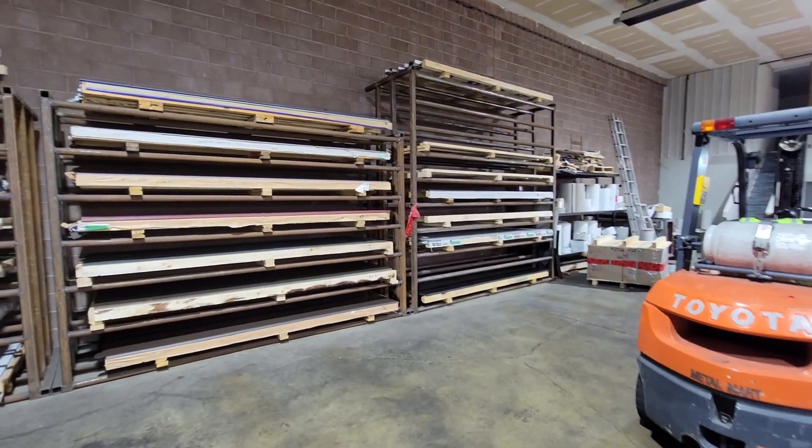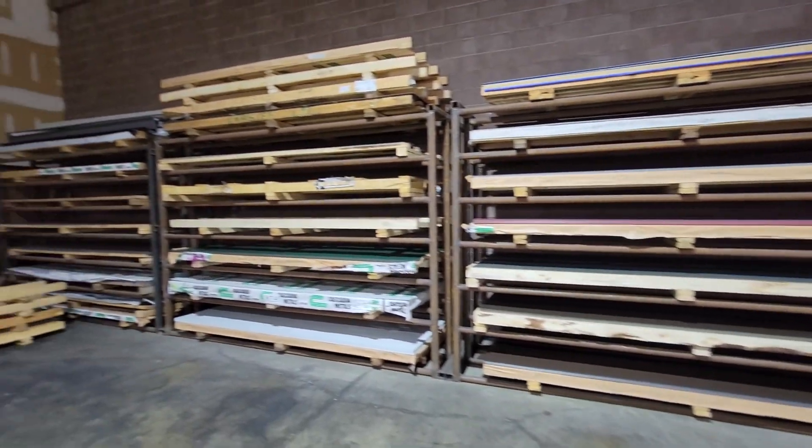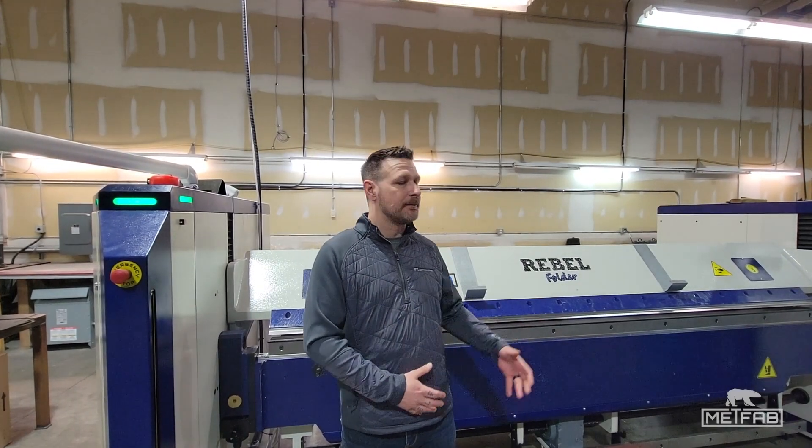The plan for the future is obviously to expand, get into some heavier gauge material, get into some more custom work, possibly purchase the GoldSplit system to get into box bending, and open the door for Metal Mart to branch off into a new division of the industry.